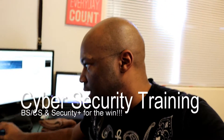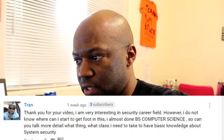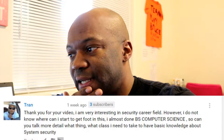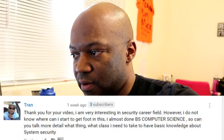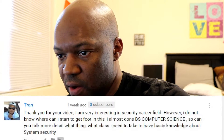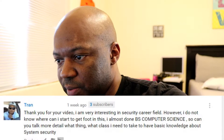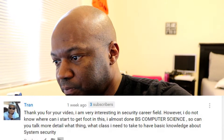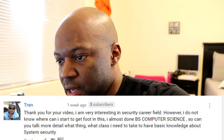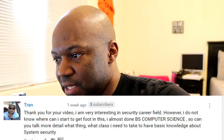Hey Tran, I got your message. You responded to my video on becoming an information system security engineer where I broke down the benefits of it. You said: 'Thank you for your video, I'm very interested in the security career field, however I don't know how and where I should start to get my foot in the door.' You also said you're almost done with your BS in computer science — congratulations, that's a great degree.